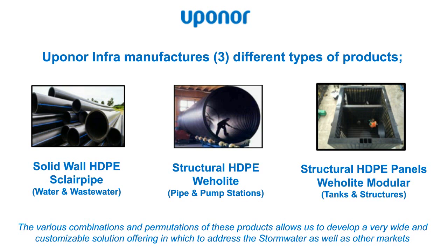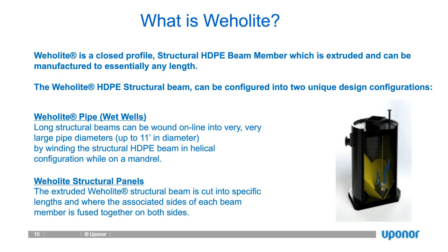The combinations of solid wall, structural, and panels allow us to use those technologies to create our pump stations — each one is used in the creation and fabrication of our pump stations. So quickly, what is Whale Light? Whale Light is a closed-profile structural HDPE beam which is extruded using thermoplastics and can be manufactured essentially any length — anywhere from a couple of feet to a couple of thousand feet long coming out of the extruder.